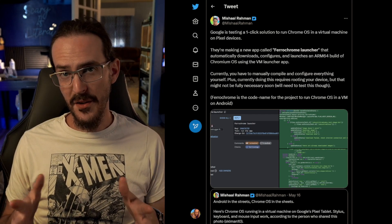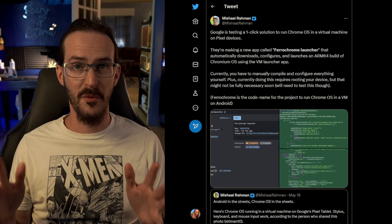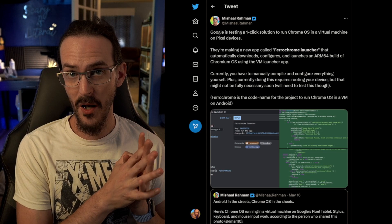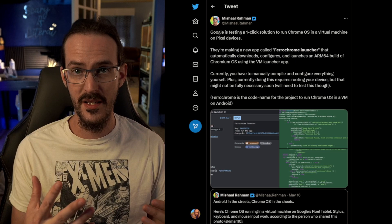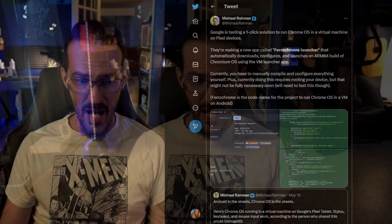So what we have to ask ourselves now is why. Why would they be doing this? There are a couple of different possible answers. If we go back to that original answer that this was a virtualization tech demo, the answer could be that they are trying to demonstrate to developers, to OEMs, to whoever might be interested, how easy this virtualization process actually can be — hey, you can build an app that will automate this, download everything you need, and get it going straight away. Here it is working with Chrome OS, and that is absolutely possible.